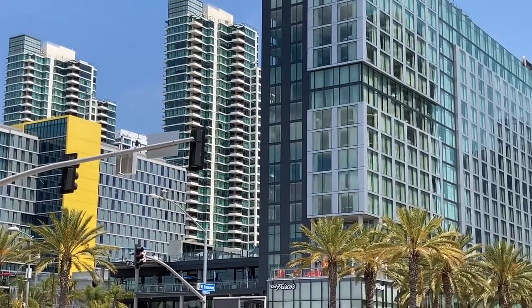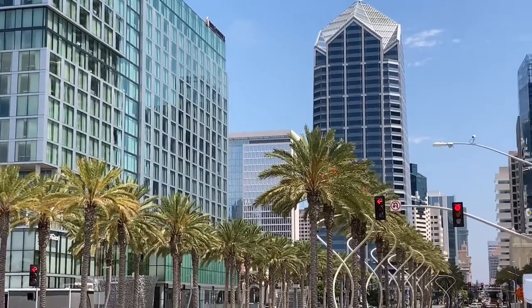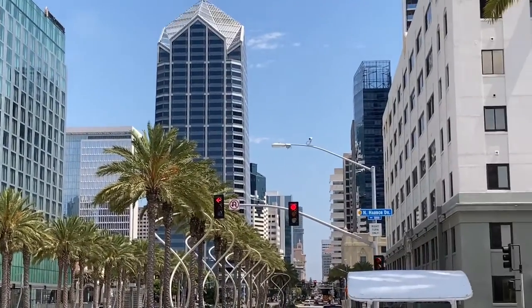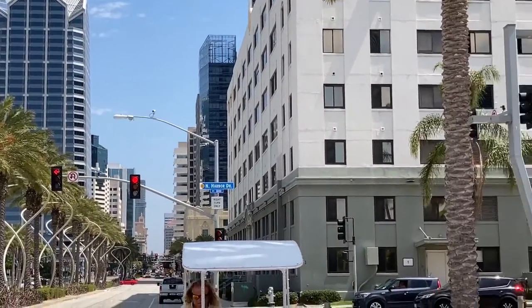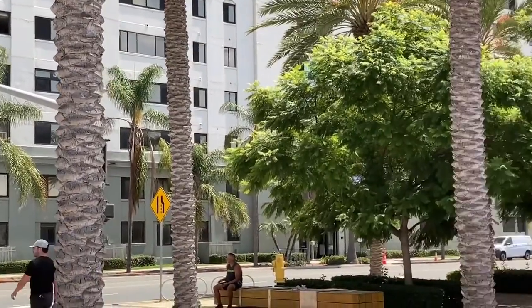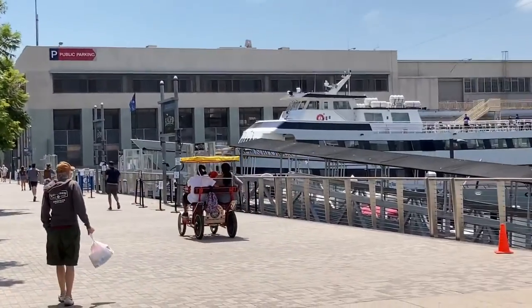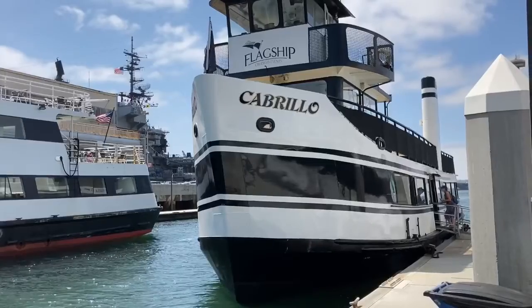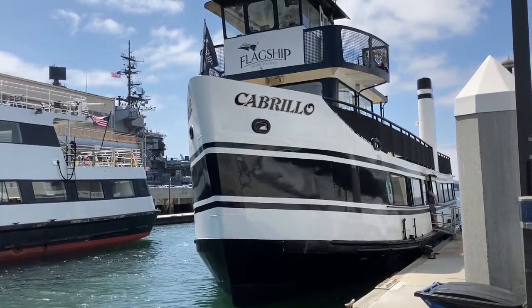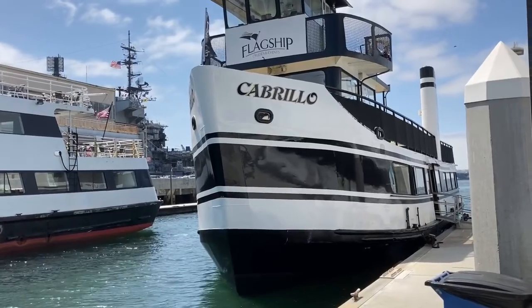This is Richard with Wisdom Investor Travels. We're in San Diego, California and we're just about to board the ferry over to Coronado Island. We're going to visit the Coronado Island Resort. Stay tuned for more as we board the ferry. We're going to board the Cabrillo and head over to Coronado Island.